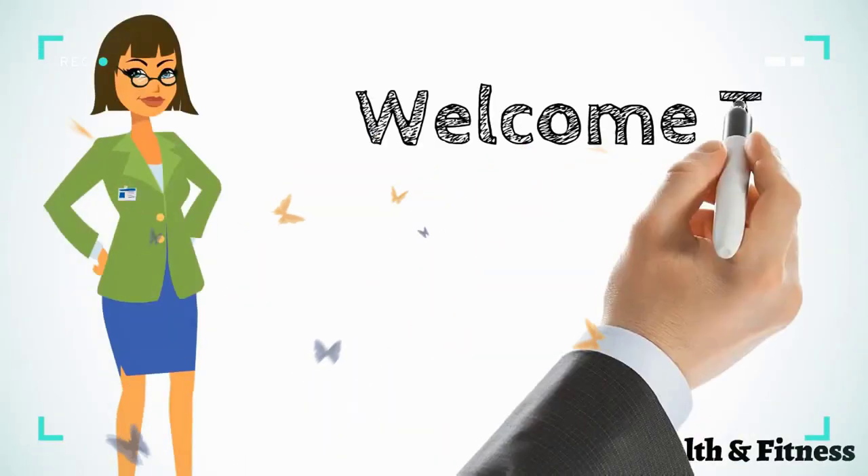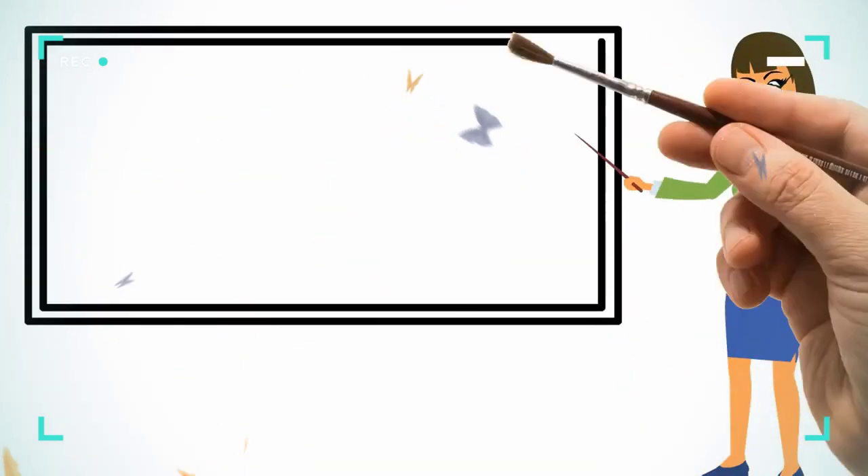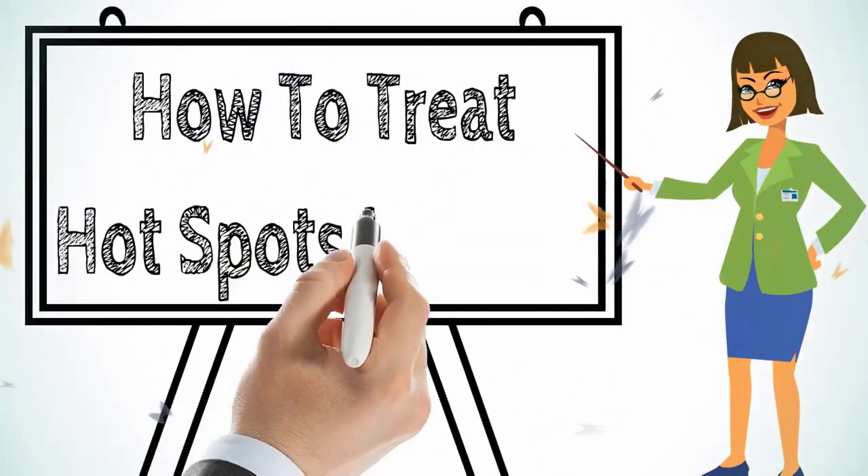Hi everyone, welcome to our channel. Today we will discuss how to treat hot spots in dogs.